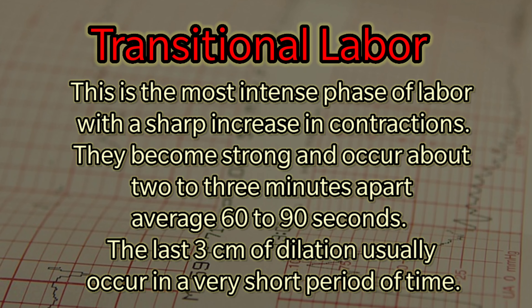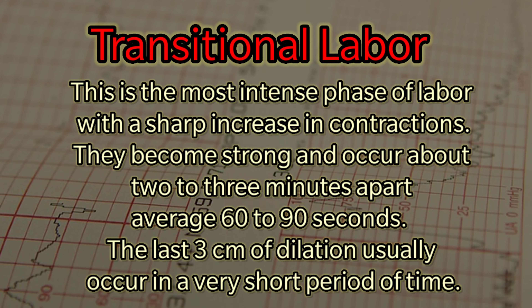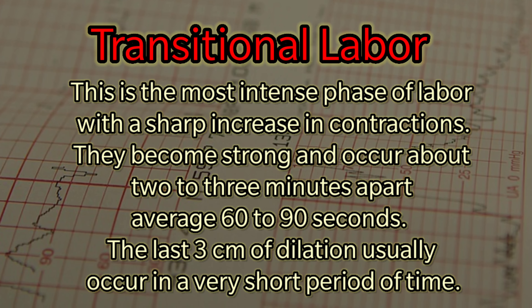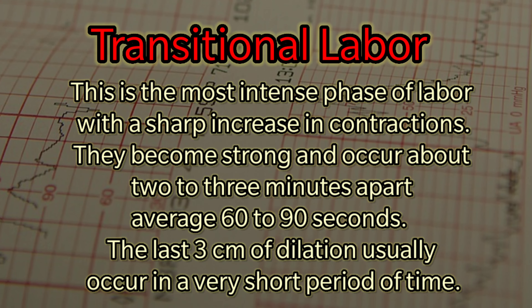Transitional labor is the most intense phase of labor, with a sharp increase in contractions. They become strong and occur about 2 to 3 minutes apart, averaging 60 to 90 seconds. The last 3 cm of dilation usually occur in a very short period of time.